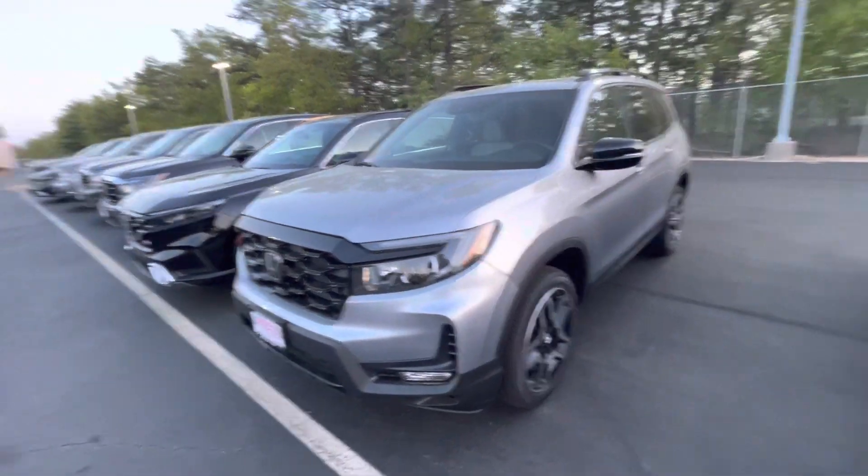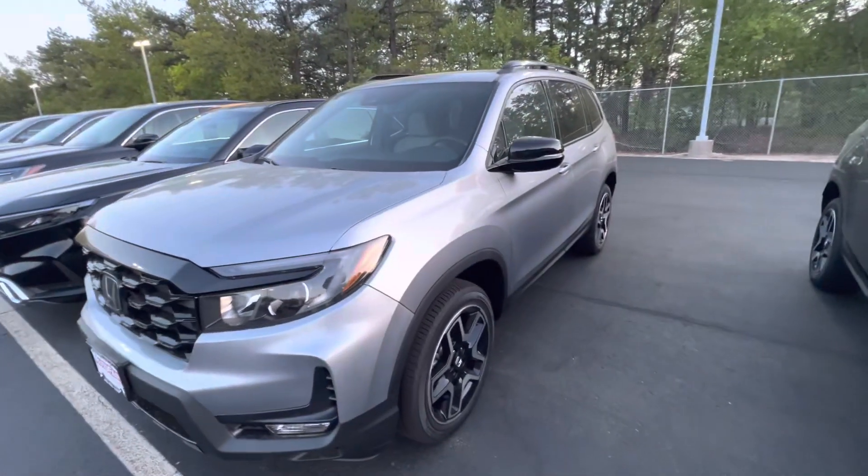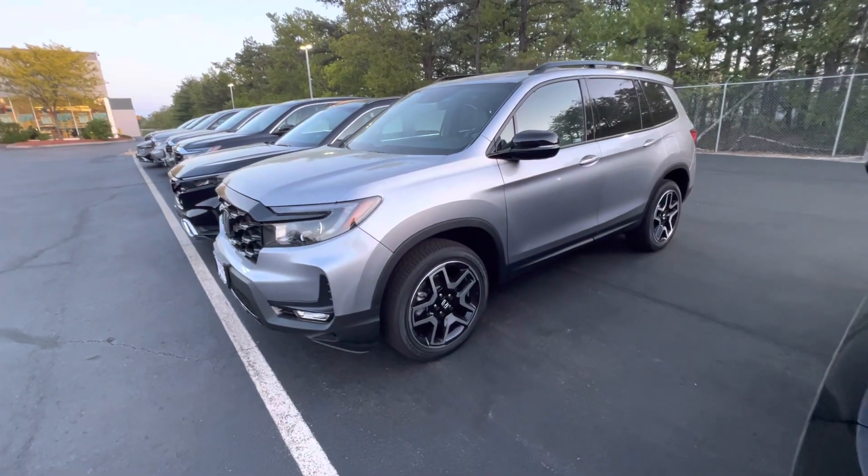Good evening Mason, this is Steve over at AutoFair Honda, Manchester, New Hampshire, located at 200 Keller Street. Just want to say thank you again for inquiring with us on the all-new 2023 Honda Passport.